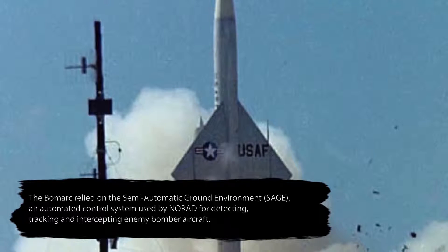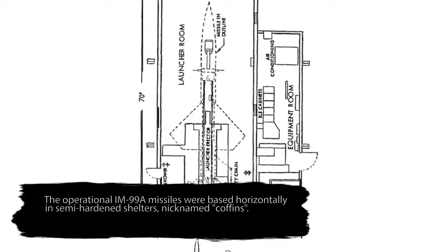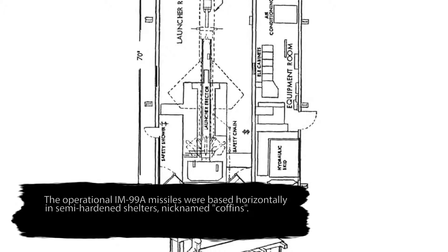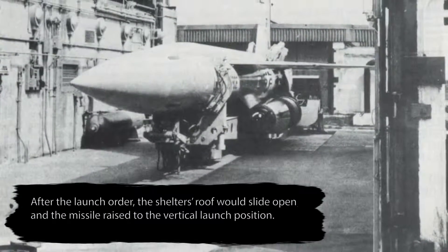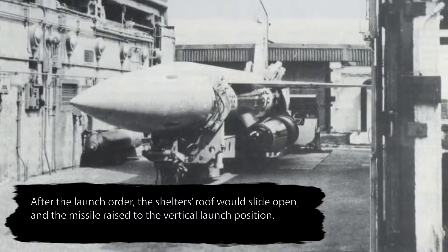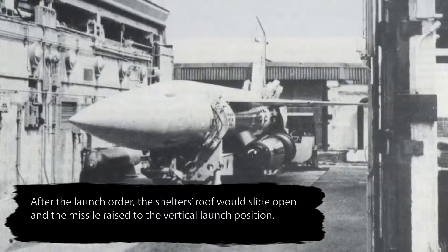The first tests were done down in Florida, and they were able to successfully intercept test aircraft, which gave them permission to go ahead. This site started in 1959, but the missiles were developed back around 1955 before they started fielding them. The testing was done partially to make sure they actually worked as advertised.